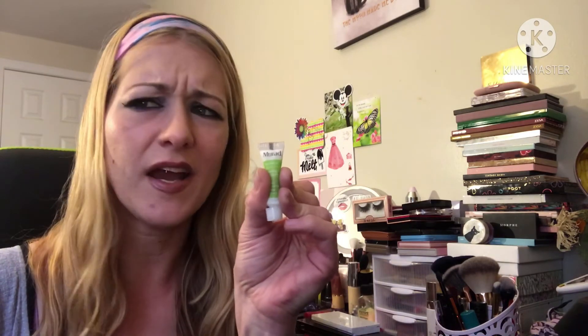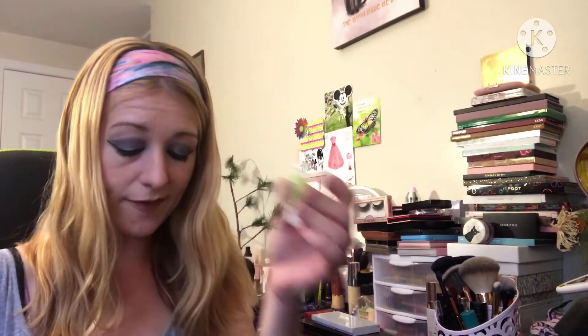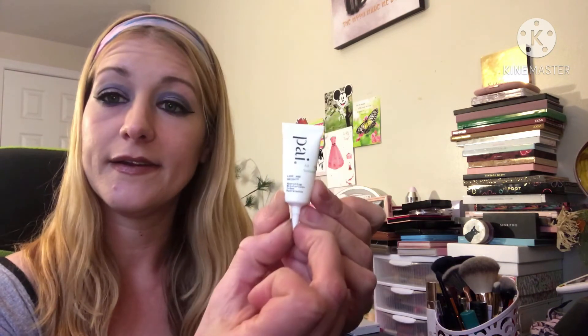The Murad renewing eye cream — I got this from Tammy Beauty Tutorials. I could really feel it working and doing something. I would buy it if I could afford it. Same with the Pai all-day hydration — I got this from Birchbox. Love and hype — I loved it.